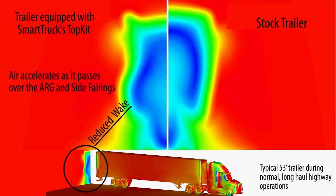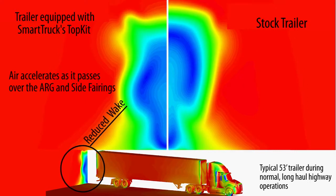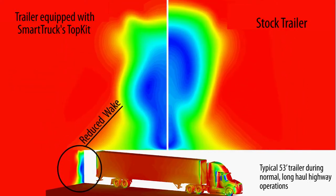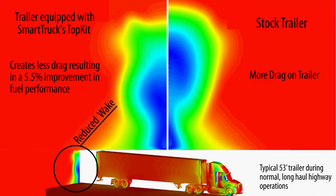The air accelerates as it passes over the ARG and side fairings, and then is injected into the low-pressure wake. This boost of accelerated air reduces the overall size of the low-pressure vacuum behind the trailer, and greatly reduces the drag on the trailer.